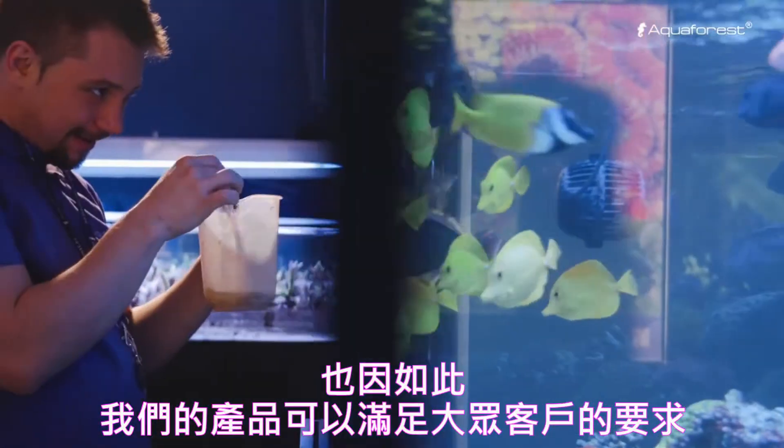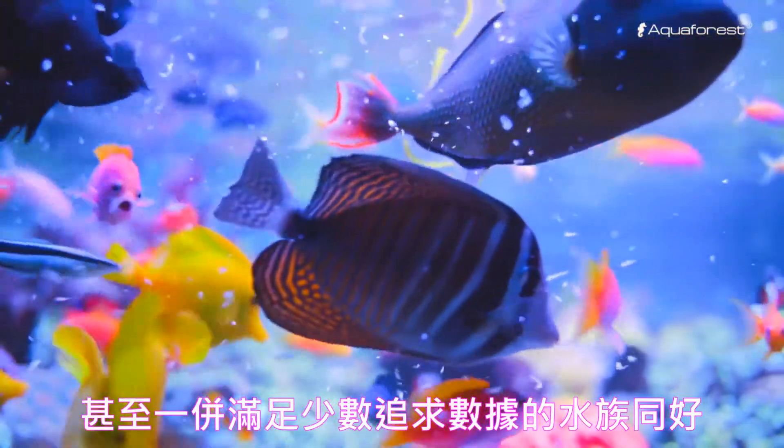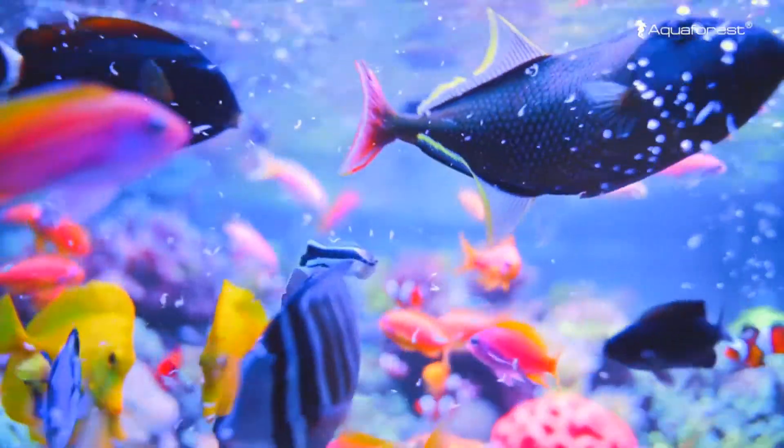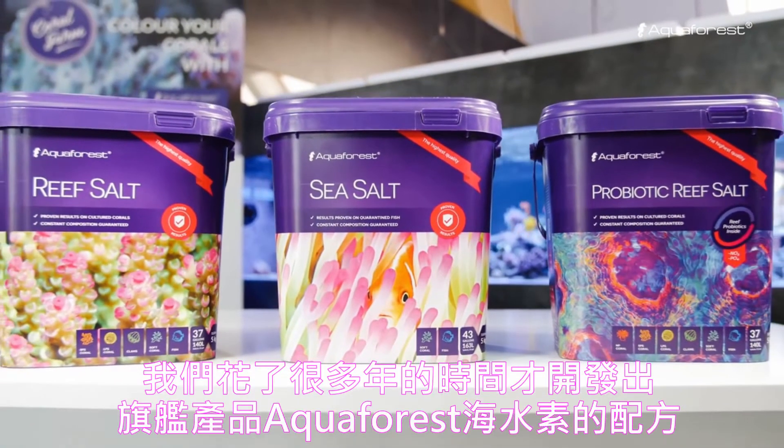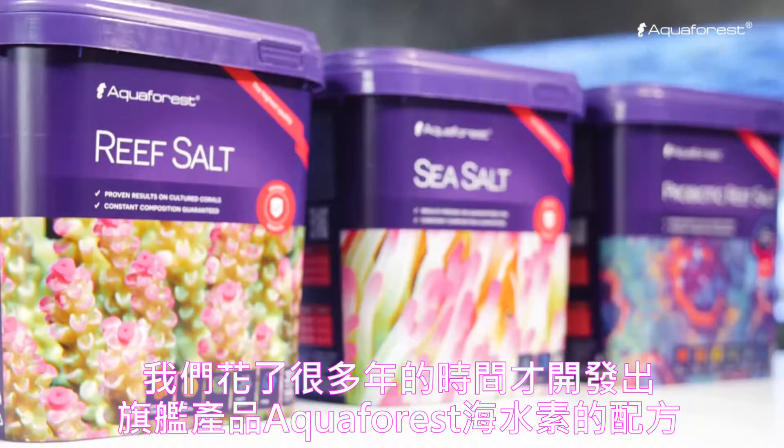We firmly believe that it takes an aquarist to meet and understand another aquarist's needs. Thanks to this approach, our products can meet the requirements of even the most demanding clients. It took us many years to create the formula of our flagship product, Aqua Forest Salts.